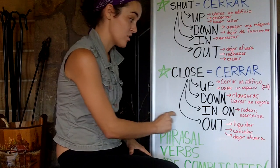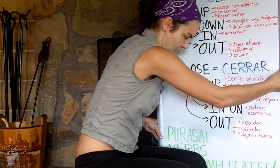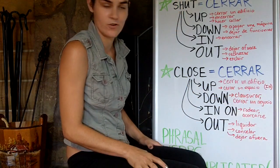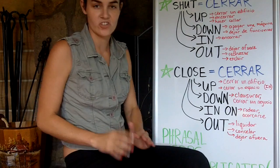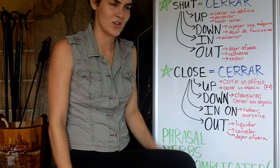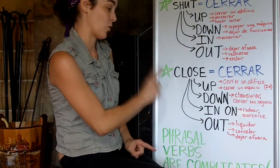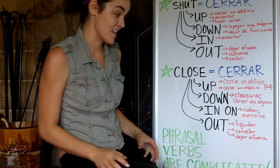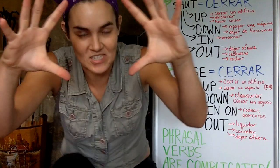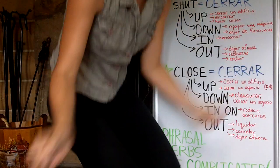Close in on — to close in on means to surround or to approach. To close in on something is to get closer and closer to it. For example, I'm closing in on the camera. Close in on — it means to surround, to approach.